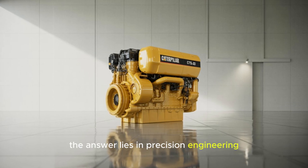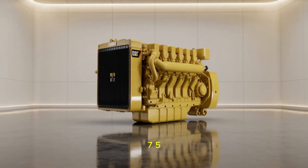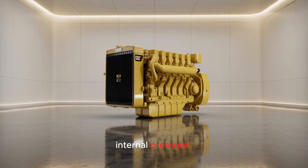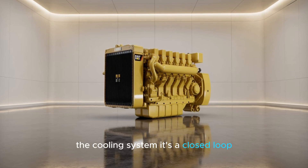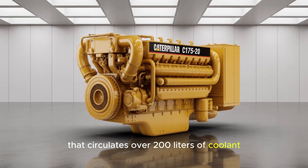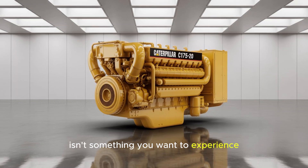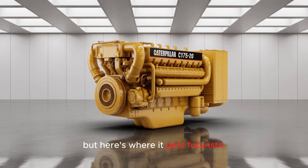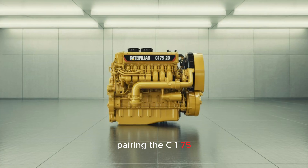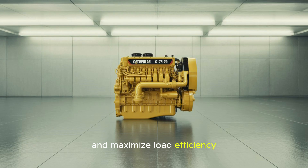How does it survive? The answer lies in precision engineering and next-gen materials. The C-175-20 uses specially cast iron and alloyed components to withstand brutal internal pressures. The cooling system is a closed-loop, high-efficiency circuit that circulates over 200 liters of coolant — because overheating a 5,000-horsepower engine isn't something you want to experience. Caterpillar is also actively exploring hybrid integration, pairing the C-175-20 with battery systems to lower idle emissions and maximize load efficiency.